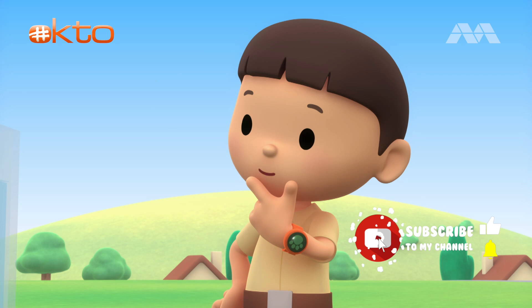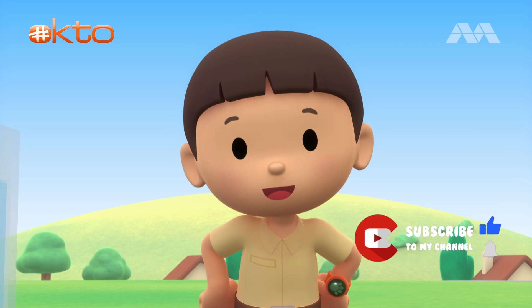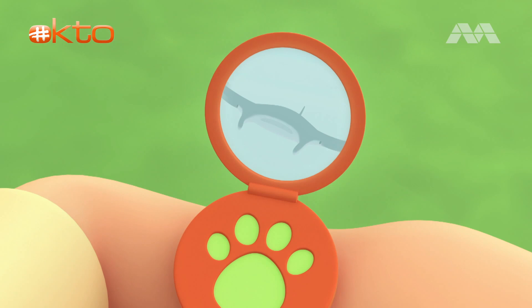What a weird looking animal. You know what we should do? Let's take a photo and send it to my sister Katie. She is also a junior ranger. Hi, Katie. Are you there?